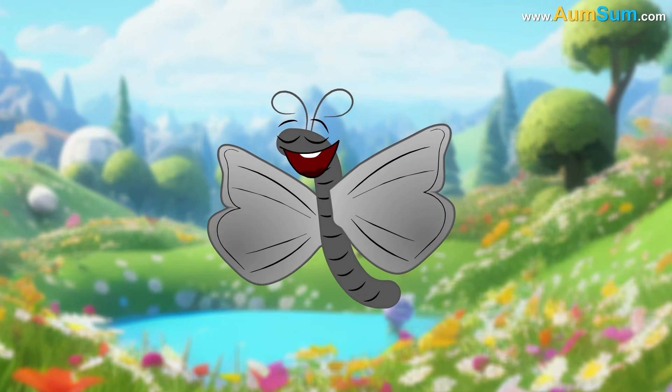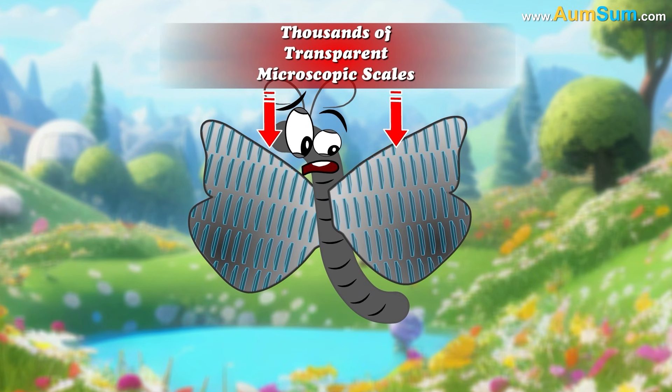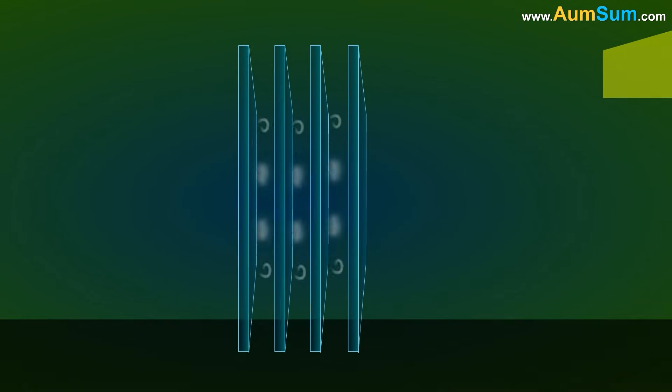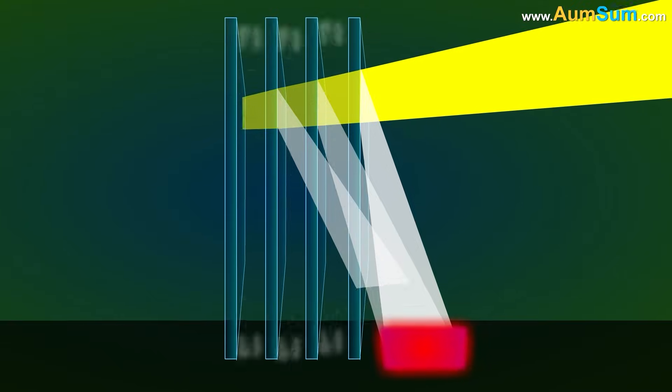Secondly, butterflies' wings are made up of thousands of transparent microscopic scales. Each scale has multiple layers separated by air. Hence, when light passes through these scales, it is reflected multiple times. These reflections compound one another and intensify the colors.